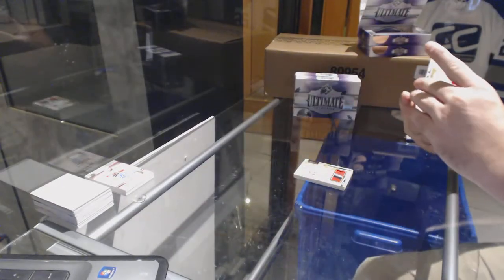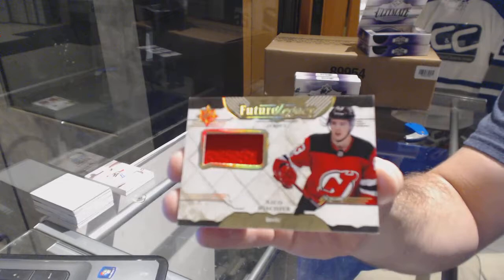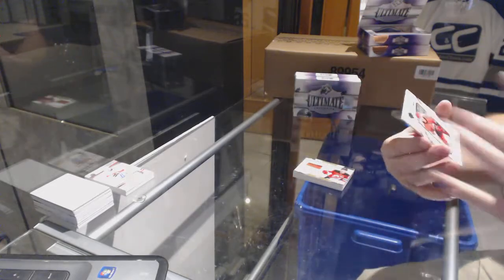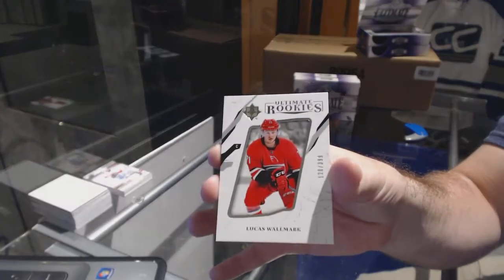For the New Jersey Devils, future legacy jersey, Nico Heischer. And for the Carolina Hurricanes, Lucas Walmark.